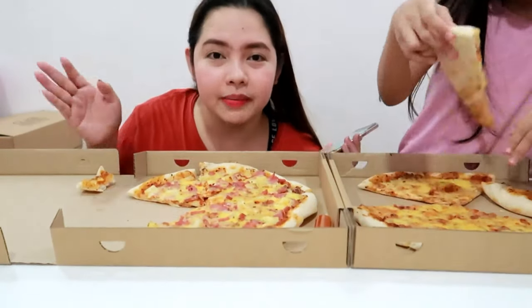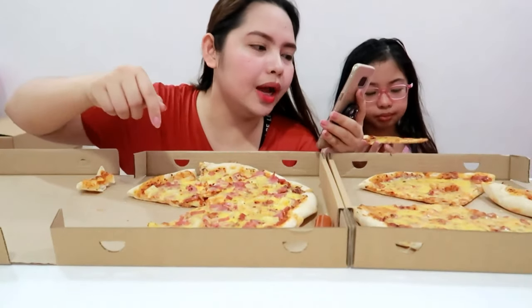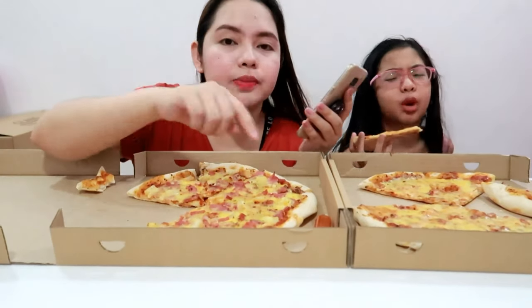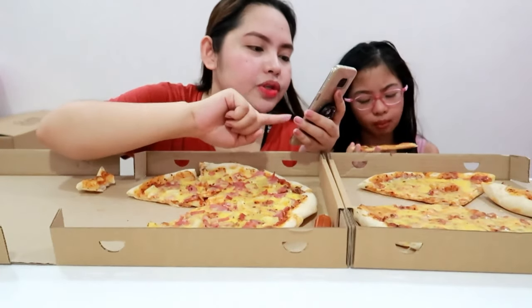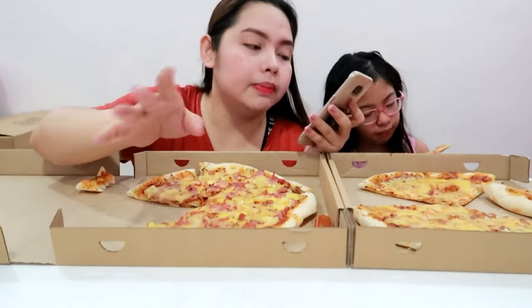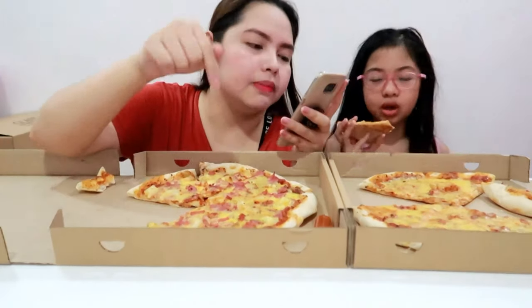Sa mga gusto mag-order and mag-try ng pizza na to, guys, I will link their Facebook page sa description box. Pwede nyo silang i-message doon directly. And they're very quick to reply sa mga inquiries and orders. So isasama ko yun sa link below.